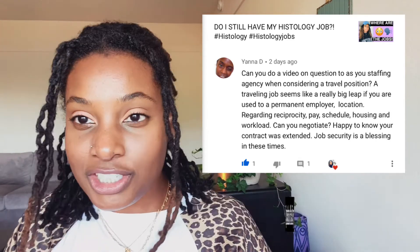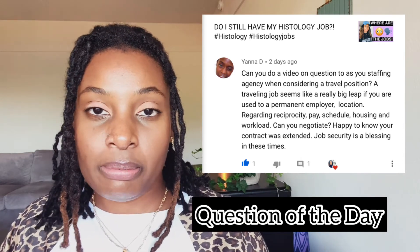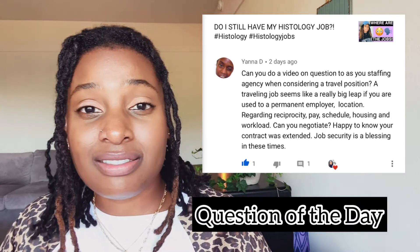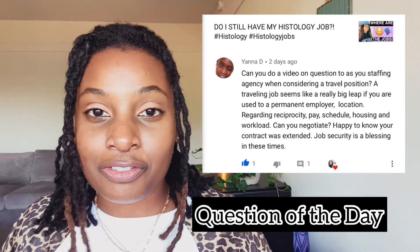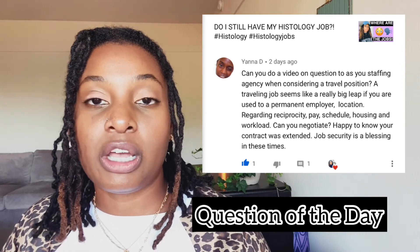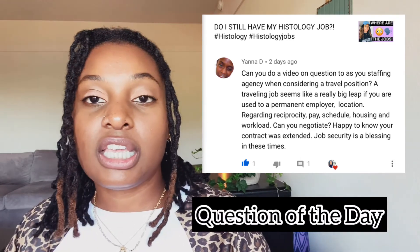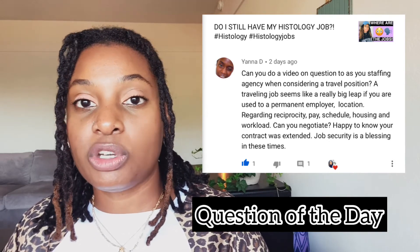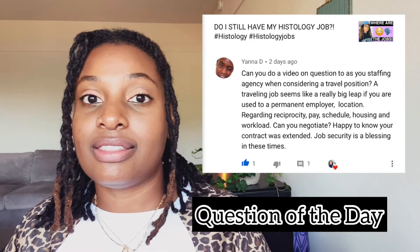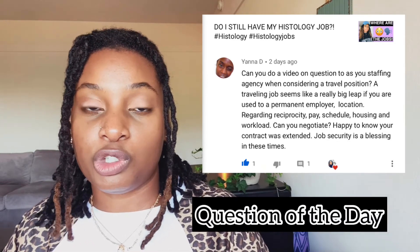Yana, thank you so much for your question. Traveling is a really big leap of faith, but whatever you want to do in your career is going to be scary — and if it doesn't scare you, it's not big enough. As far as pay, you definitely can negotiate — that's why I gave the two examples earlier with Company A and Company B. Pay is definitely negotiable. However, once you sign a contract, you can't switch things up mid-way, like asking them to find your housing after you've already agreed to find it yourself. Changes like finding housing take time as they need to sign a lease.